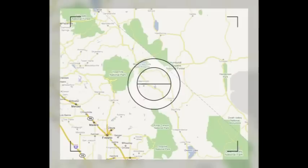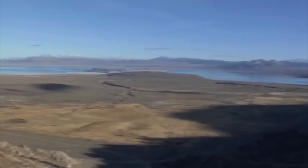Sitting about 8,000 feet above sea level, Convict Lake is a mile long and a half a mile wide. The clear, cold waters of this area offer some of the best trout fishing ever.